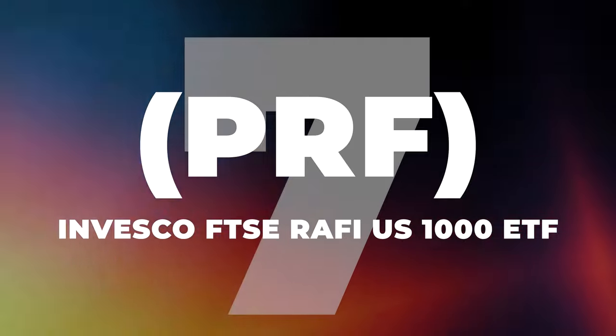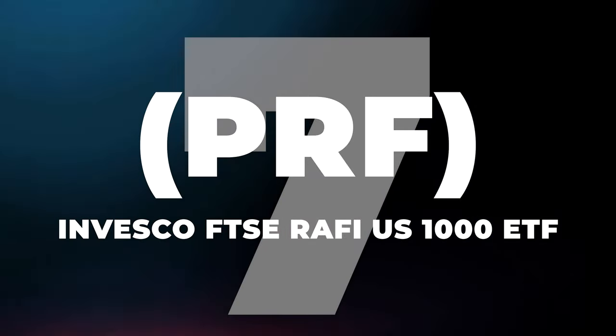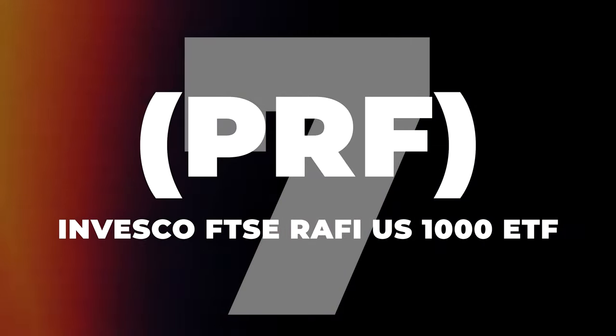Let's dive right into number 7, the Invesco FTSE RAFI 1000 ETF, also known as PRF. This one's a bit of a standout and together we're going to explore why it's such a catch, especially for us dividend hunters.